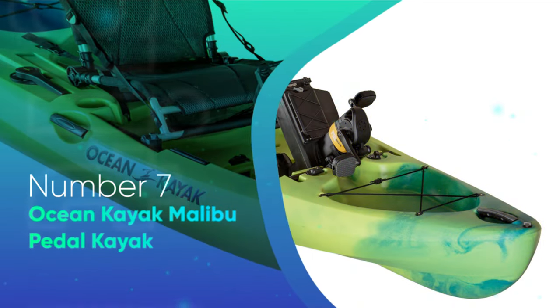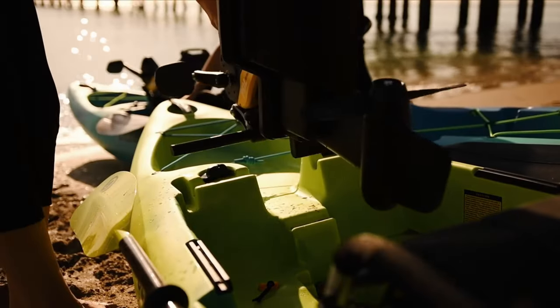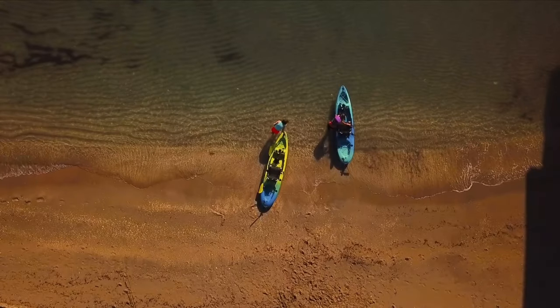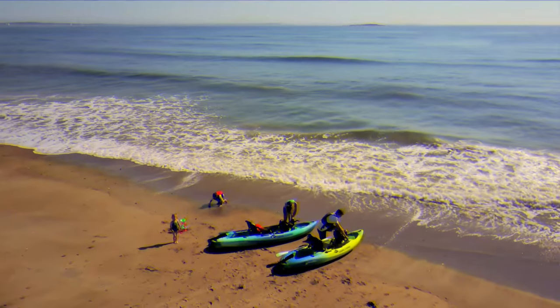Number 7: Ocean Kayak Malibu PDL. As the name says, Ocean Kayak Malibu grew up in the surf and sand of Southern California. Ocean Kayak traces its roots back to the original sit-on-top kayak and the beginning of the sport in, you guessed it, Malibu, California. So when Ocean Kayak decided to add a pedal boat to their lineup, the design had to have sand in its soul. The result is the Ocean Kayak Malibu PDL.